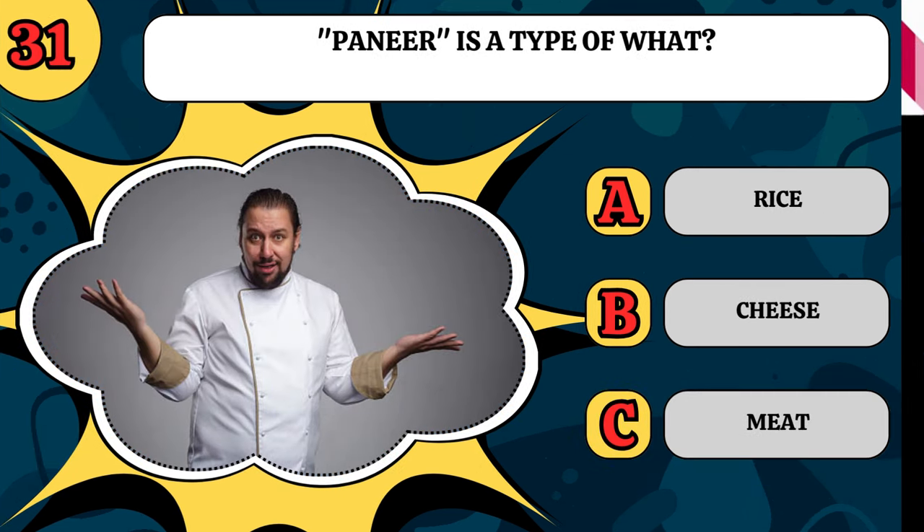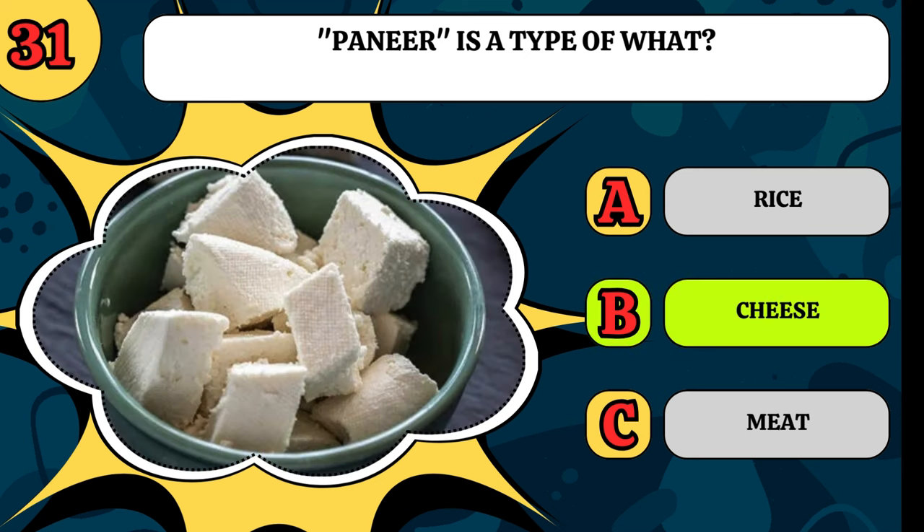Paneer is a type of what? Is it rice, cheese, or meat? It is a cheese.